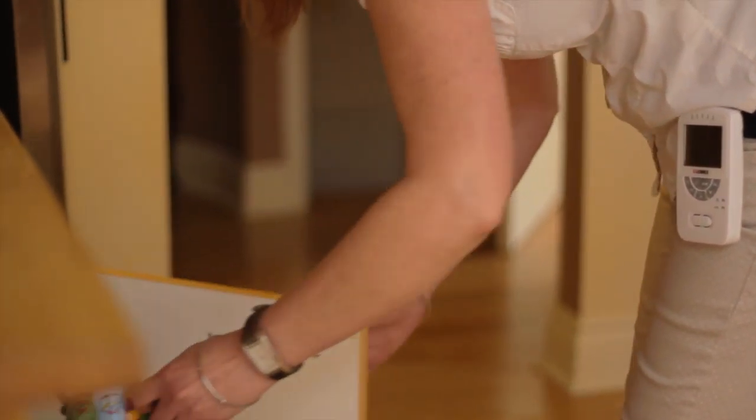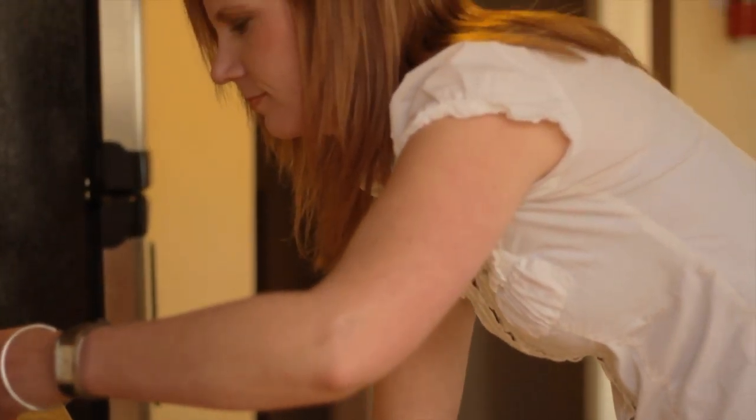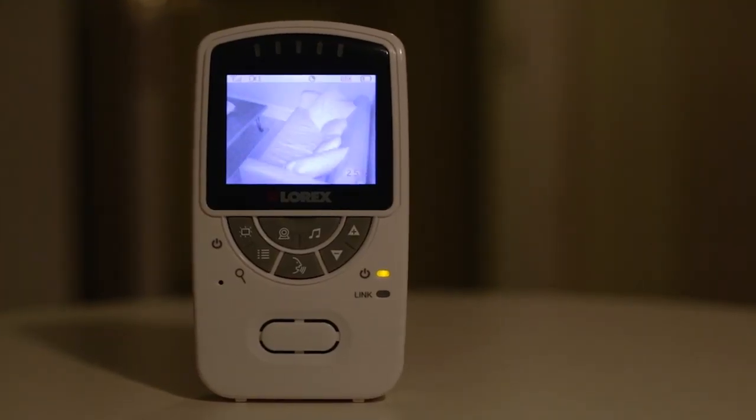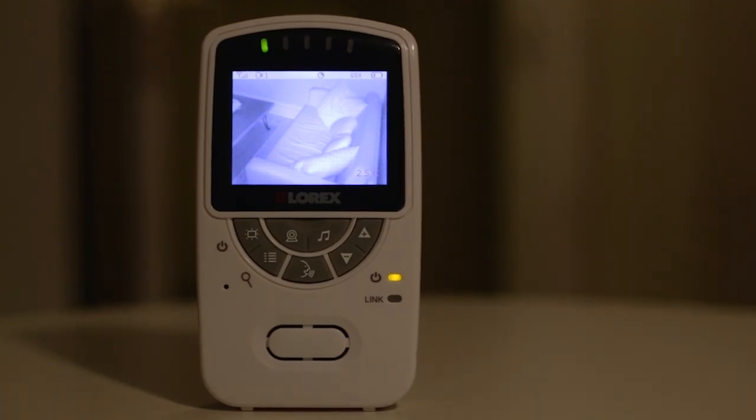There's a little nightlight on it that I use, and it's a perfect strength because it's not too bright, so it just gives a little bit that allows that comfort. It has night vision that allows me to see everything that Dylan is up to at that moment.